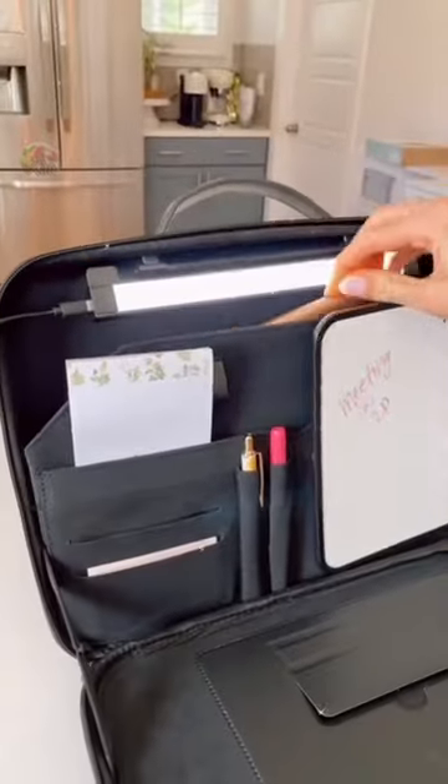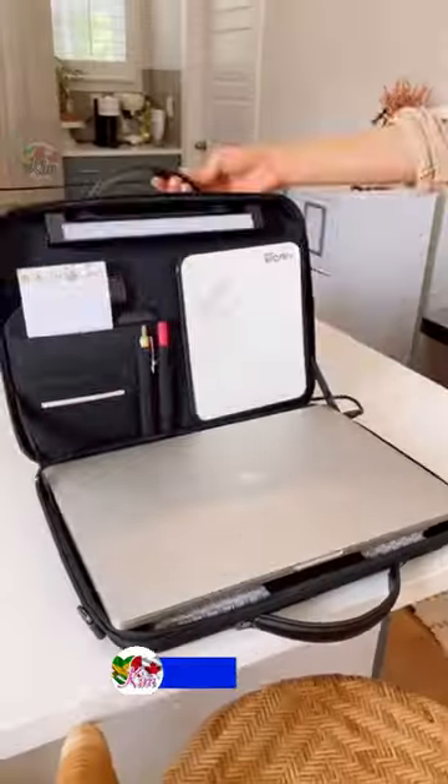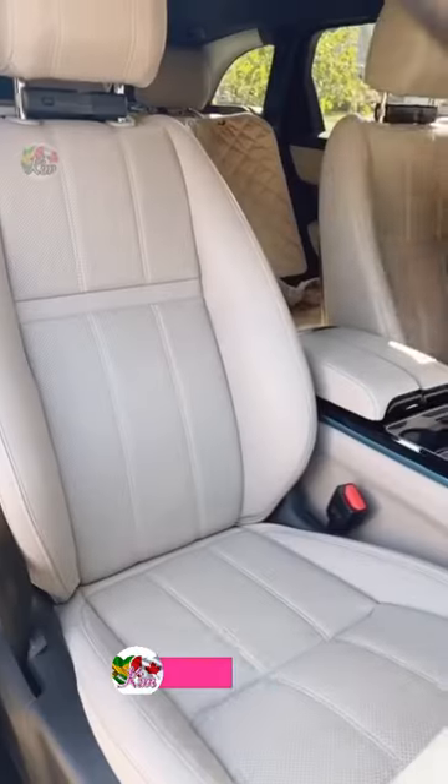This portable workstation includes a phone and tablet stand and holds up to a 15-inch laptop, so you can turn any flat surface into a functional workspace in seconds.